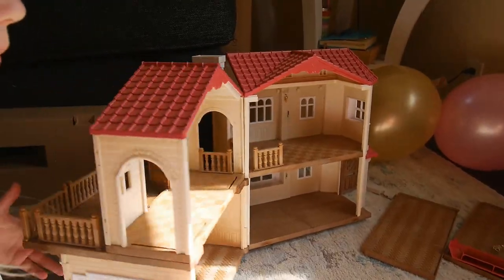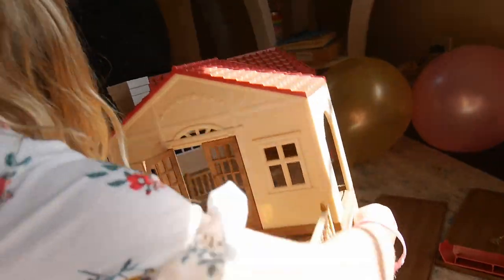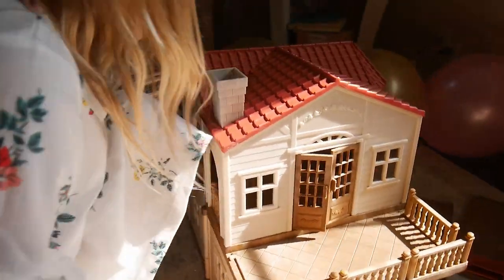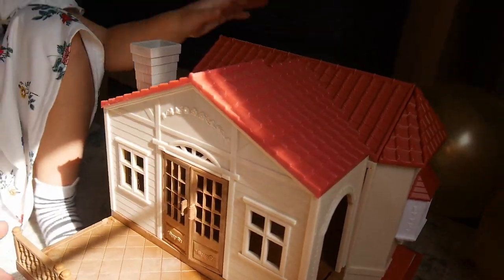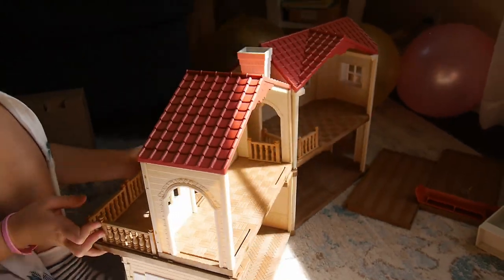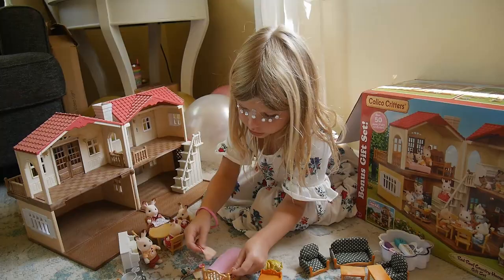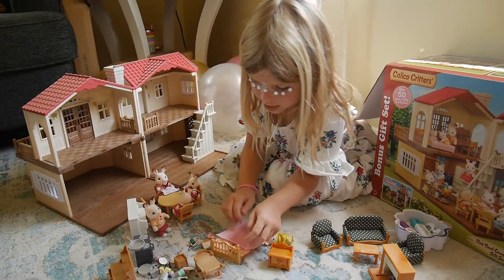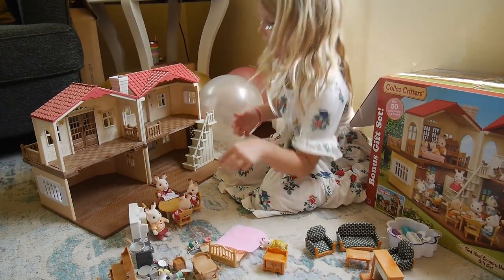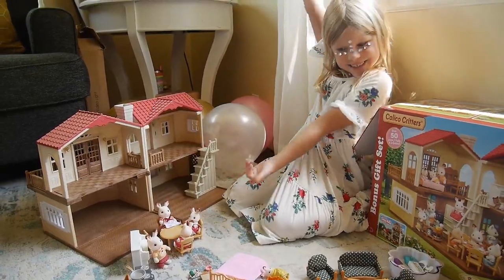It's a beautiful adorable house! From all the sides, look at that - it's a real house, you can close it or open it. Adorable! Use these as pillows. And now the fun part - I get to decorate the house!